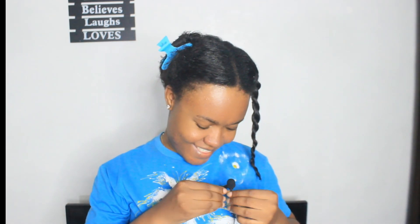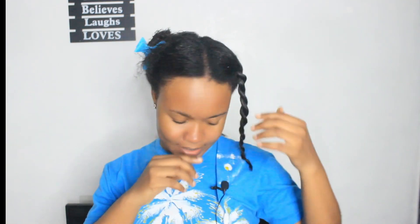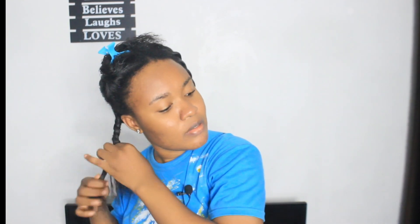I forgot my microphone — I guess I'm so excited, that's why! After tonight I'm not going to detangle my hair with a wide-tooth comb again.